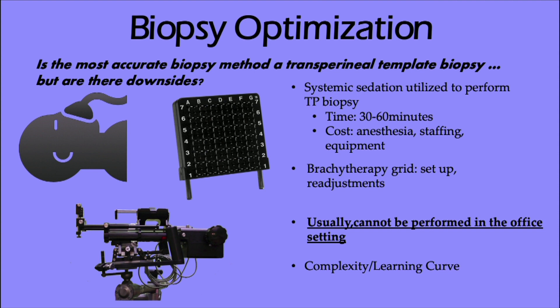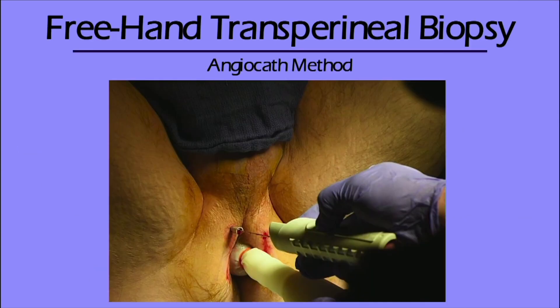Transperineal biopsy — classically and historically — required a brachytherapy stand or a grid and a stepper. The problem with that is it's time-consuming, there are costs associated with staffing, anesthesia costs, and you really can't do it in the office. There's some complexity and a learning curve, though if you've done a lot of brachytherapy or cryotherapy or HIFU, you certainly get comfort with it. However, for a clinic-based approach, it's not very applicable.